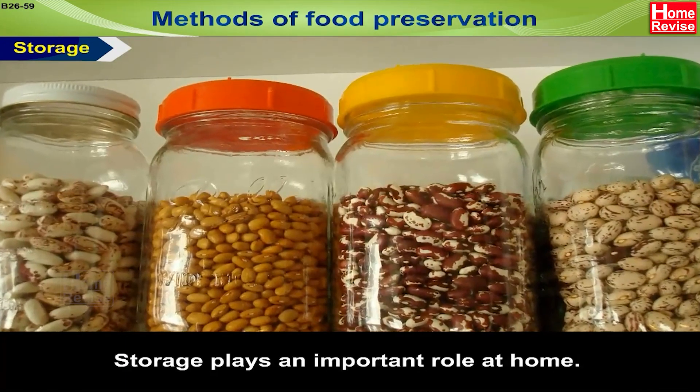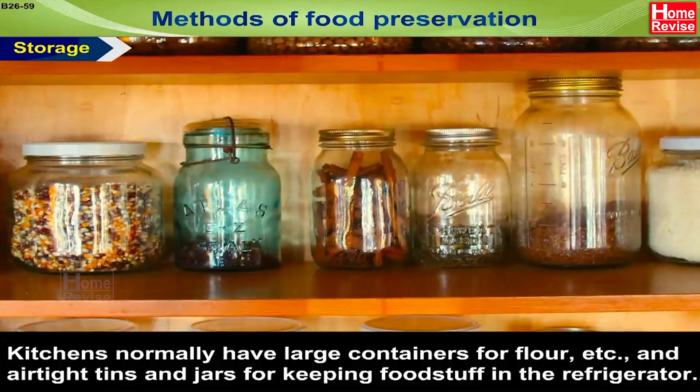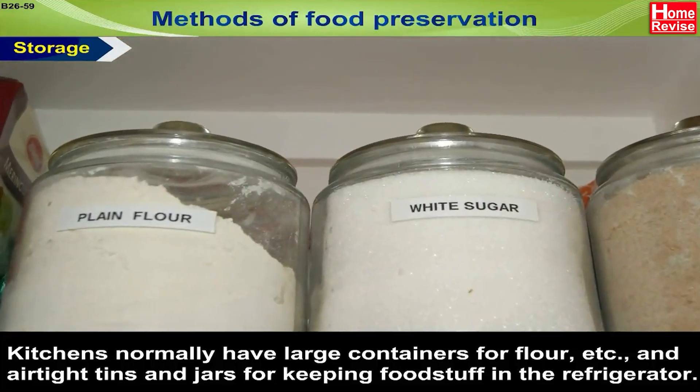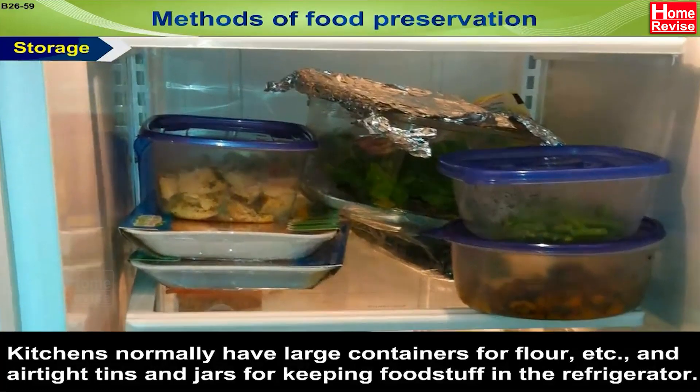Methods of Food Preservation: Storage. Storage plays an important role at home. Kitchens normally have large containers for flour, etc., and airtight tins and jars for keeping foodstuff in the refrigerator.